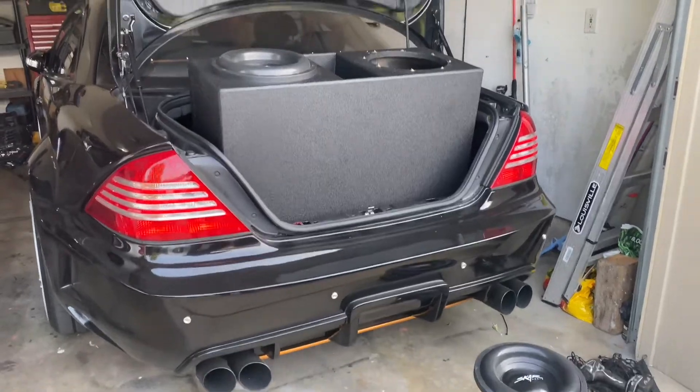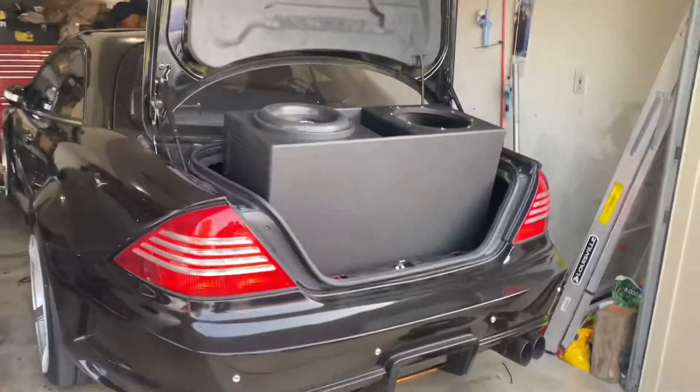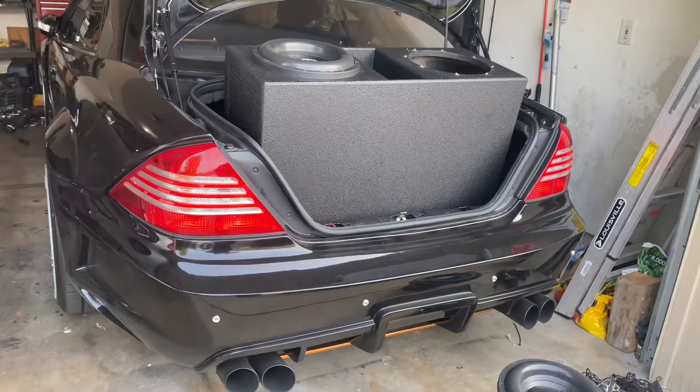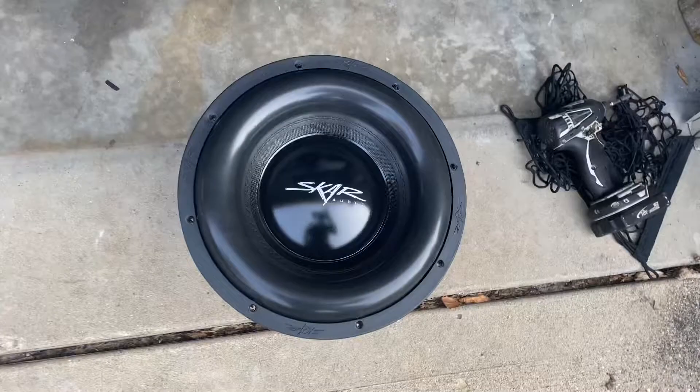Have you all wondered what kind of subwoofers I use in my CL55? This is the widebody. What gorillas do I have in my trunk? Well this is it — SCAR.